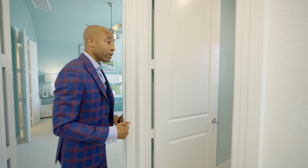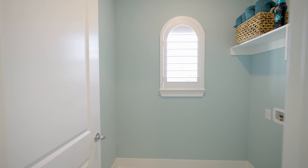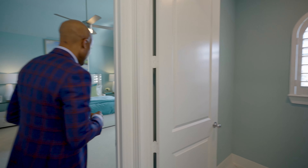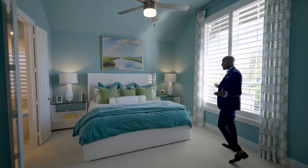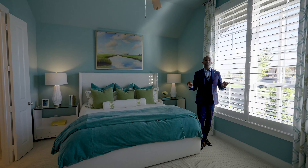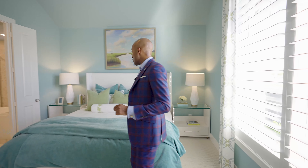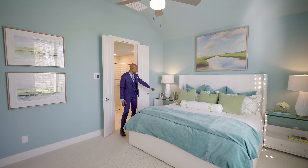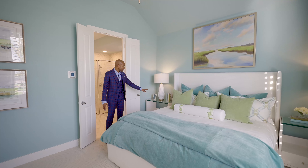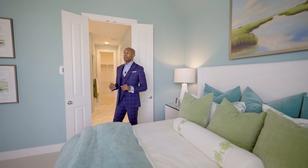Hello everyone, it's Dan Kan, the People's Realtor. Welcome to the channel. If you enjoy watching home tours, I would like to invite you to join my YouTube family by subscribing. So today we have part two of our Highland Home Series. We're going to be viewing a beautiful floor plan, a little bit different from part one. If you haven't seen that video, be sure to check it out.